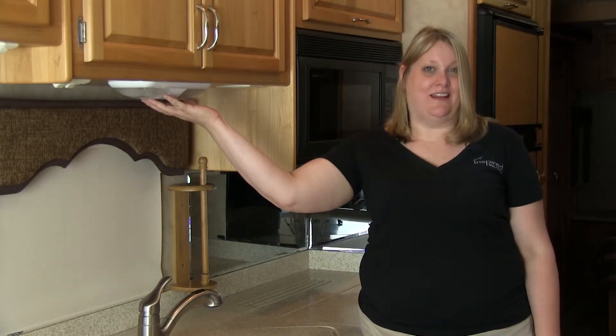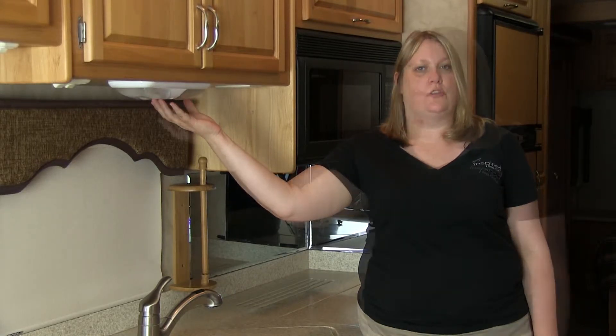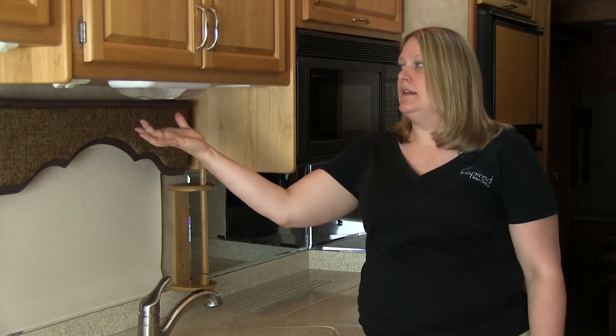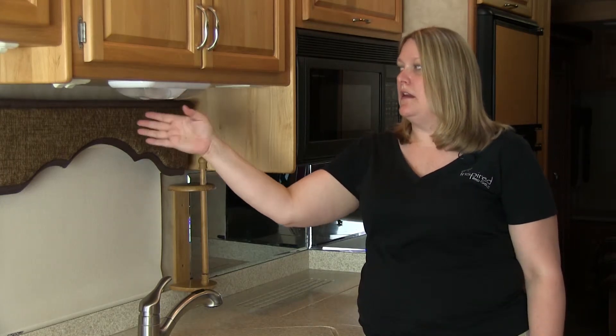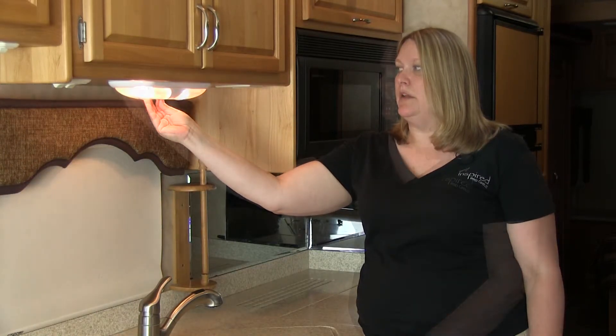Today we're going to be talking about pancake lights. Pancake lights are one of the most popular lighting sources in a coach. This particular pancake light is a double pancake light — they come single or they come double. With the doubles, you can turn them on either singly or you can turn them on doubly.